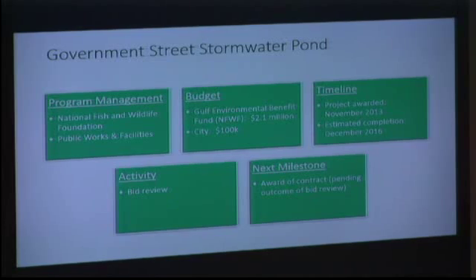We got $2.1 million for it. The project was awarded in 2013 and is estimated to be completed by the end of December. We've taken bids on this project, and like every project the city and county are facing, it's impacted by the upsurge in the economy — meaning things are costing more than we previously planned. The bids look like they're over budget. We are now going back to NIFWF — the National Fish and Wildlife Foundation — to see if we can get some additional money, so the award of contract is pending the outcome of the bid review and potentially additional funding.